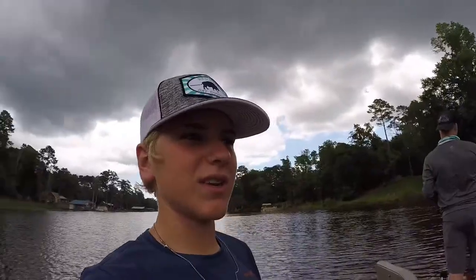It's just starting to rain on us. Hopefully the rain dies down and doesn't pick up so we can keep fishing.